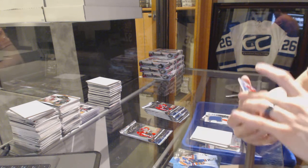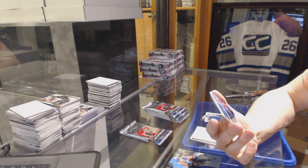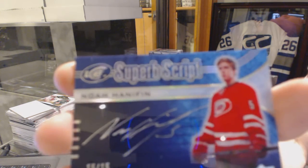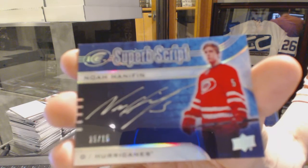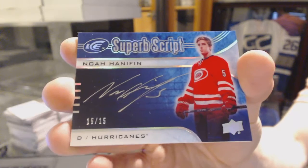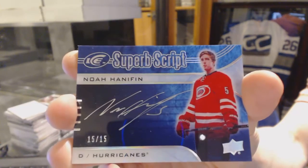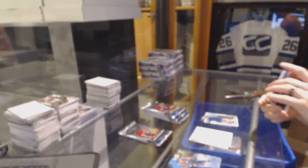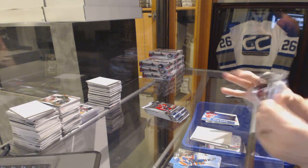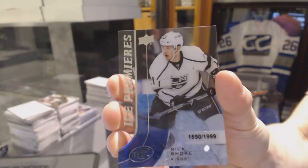We've got a Superb Script Autograph — I think this is the portrait, number 15 of 15, Noah Hennepin. Those might be some of the nicest looking autograph cards I've ever seen. Ice Premieres Rookie, number to 1999, Nick Shore.